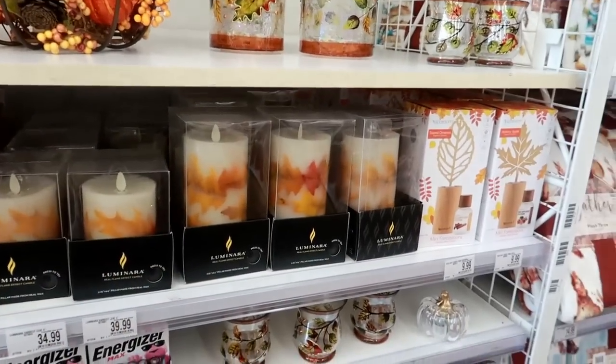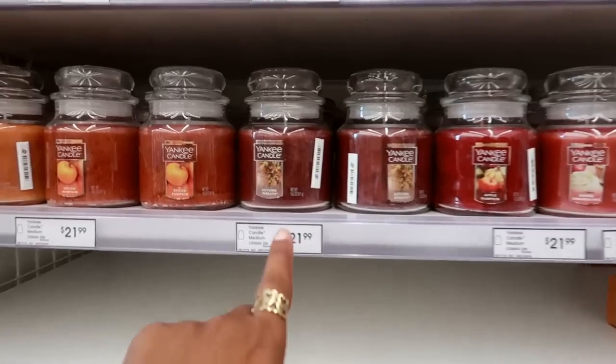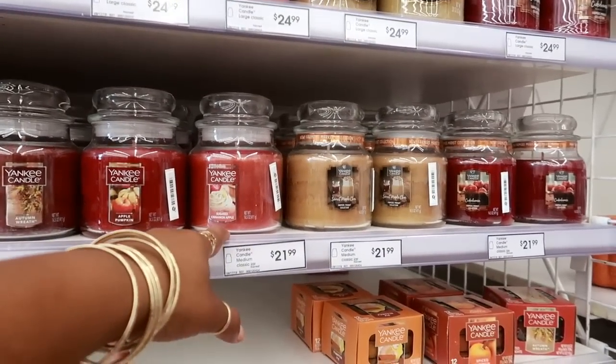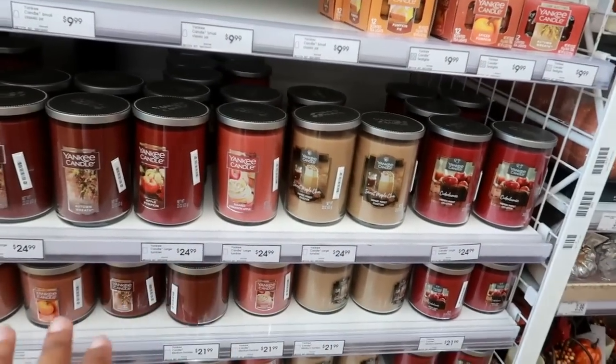They have a bunch of Yankee candles for $25; the smaller ones are $21. Scents include Spice Pumpkin, Autumn Wreath, Apple Pumpkin, Sugar Cinnamon Apple, and Sweet Maple Chai. Most of them are $24.